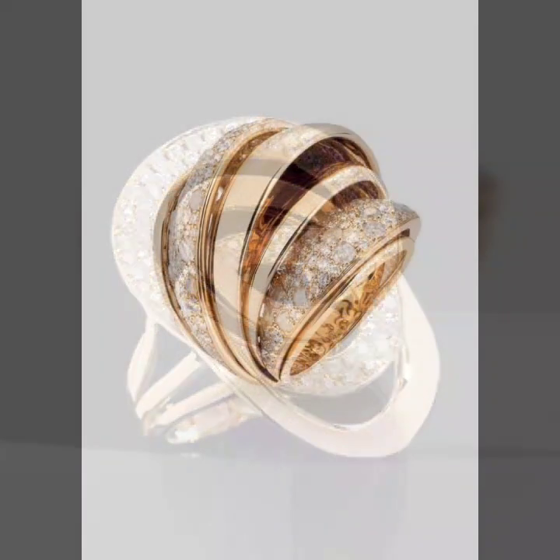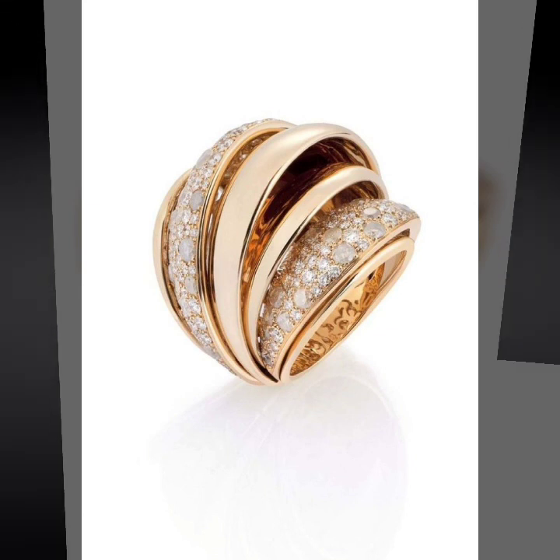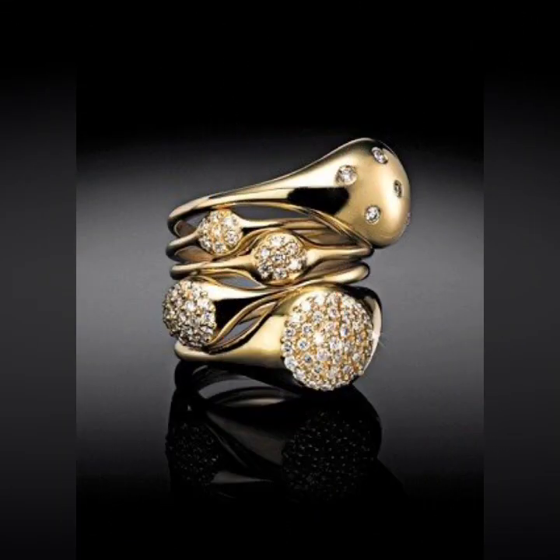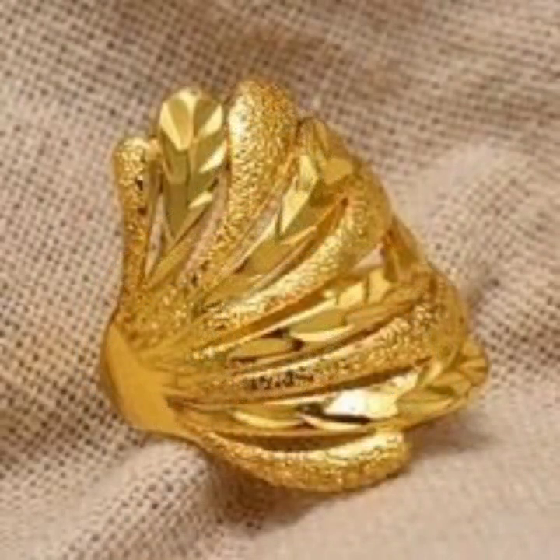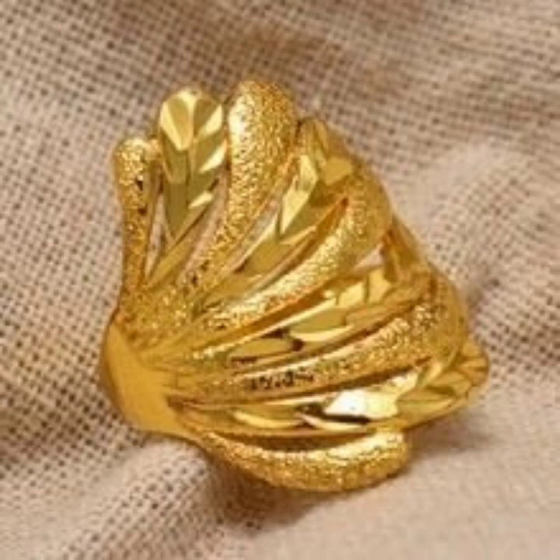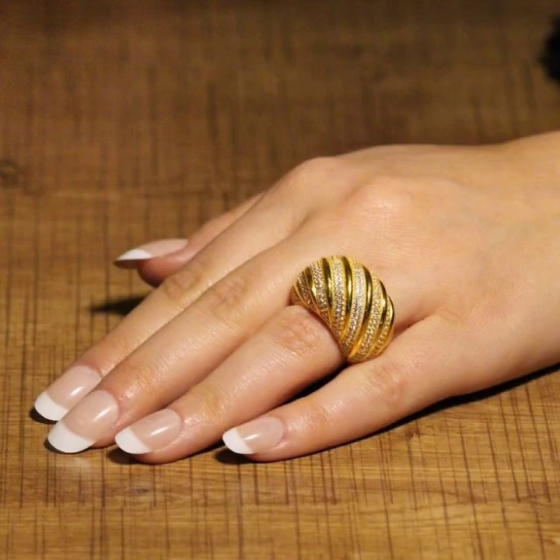So attractive ideas of designs of rings: floral designs, leaf designs, twist designs, zigzag designs. Different ideas of ring designs with stones and pearls, with gemstones, with diamond. And different ideas of rings.